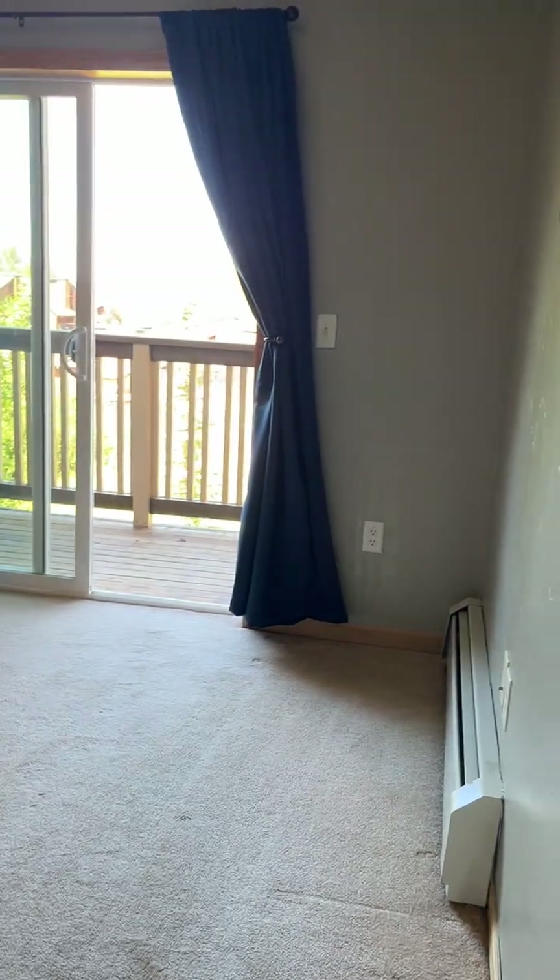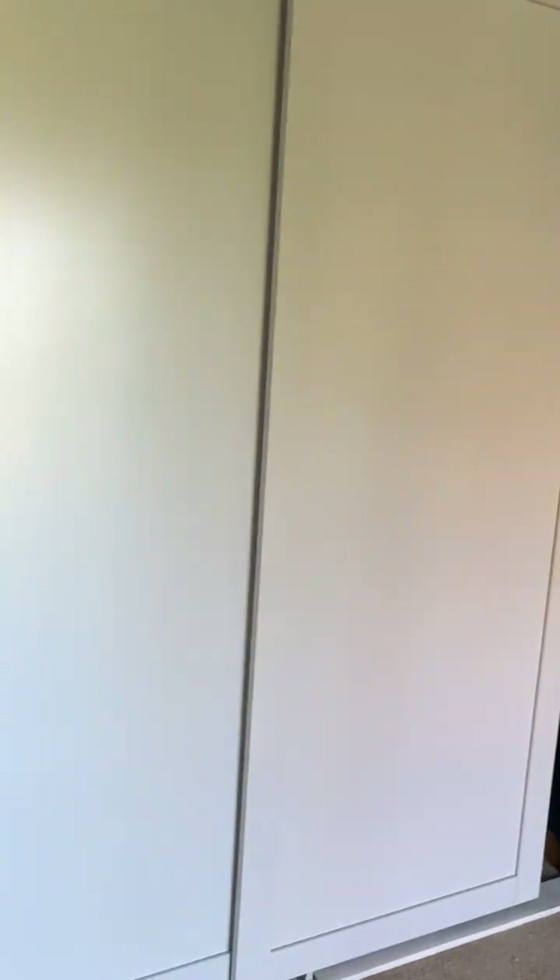And the primary bedroom — this is a really good size. It also has a big closet with plenty of storage in there.